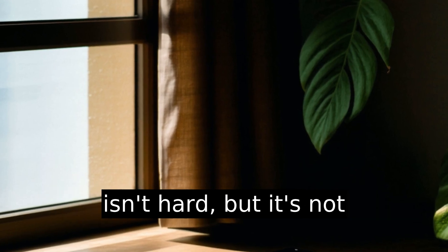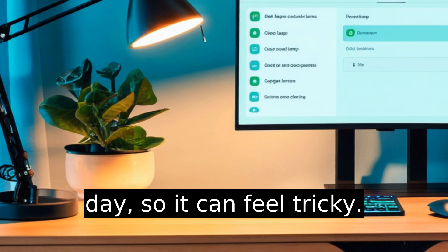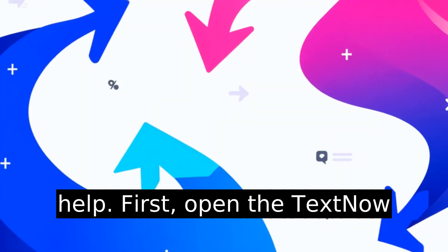Changing your TextNow number isn't hard, but it's not something most people do every day, so it can feel tricky. Maybe you're getting spammed or just need a fresh start. Let me help.